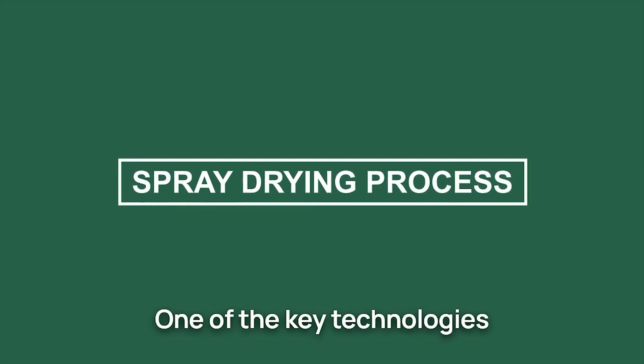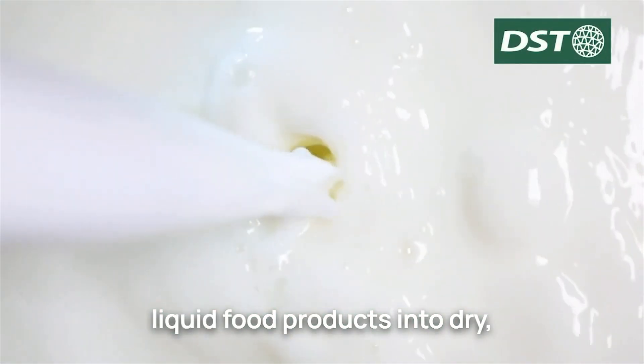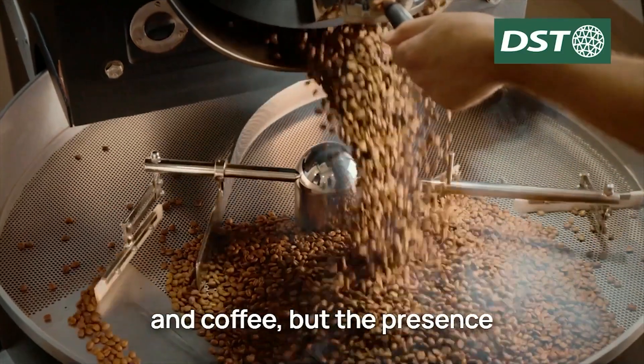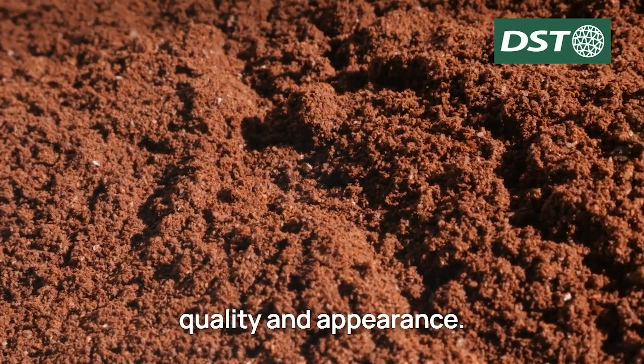One of the key technologies of food production is the spray drying process. This method is used to convert liquid food products into dry, powdered forms, such as powdered milk, instant soups, and coffee. But the presence of high humidity can cause the spray nozzle to clog, affecting the final product's quality and appearance.